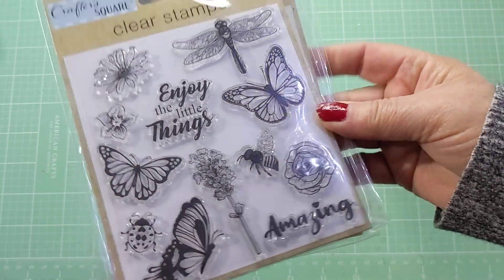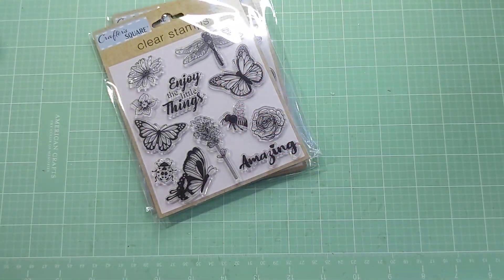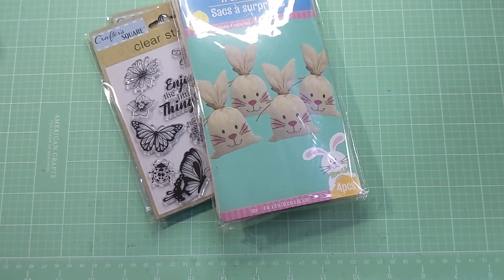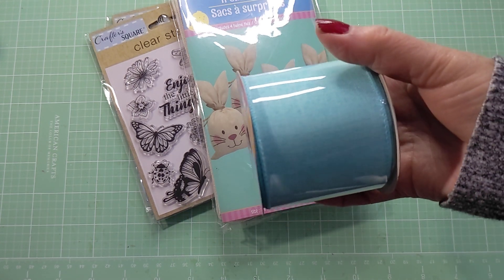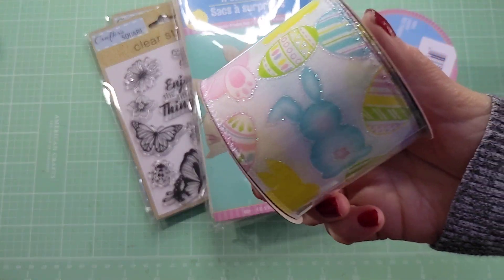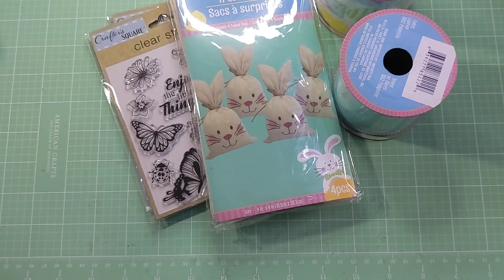First off is Dollar Tree. I didn't get a whole lot but I did find this stamp set which I hadn't picked up. I really just like that bee — I think he's so pretty. I picked that one up. I picked up some of these bags and ribbon. They have their Easter ribbon so I got this blue colored one and then this one which is really cute. It's got sparkles and bunnies and eggs, it's super cute so I picked that one up.